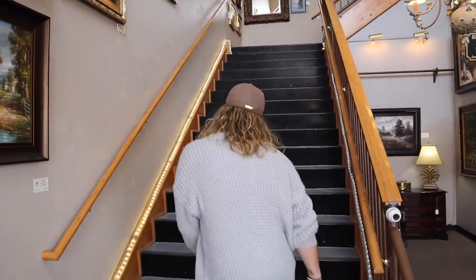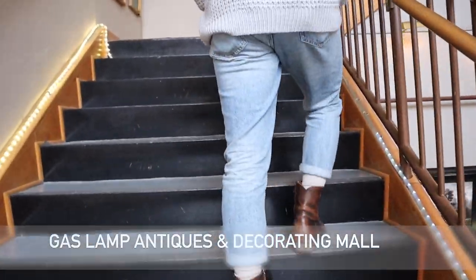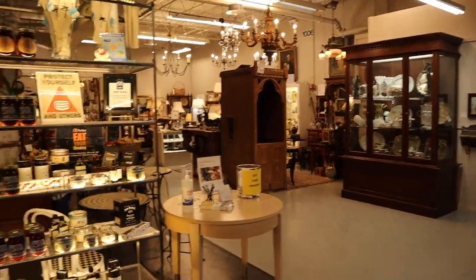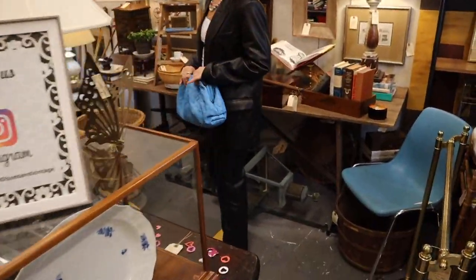You walk in and head right up the stairs. You might want to reserve a few hours for this place because it's pretty big — pretty incredible. It's literally gigantic, miles and miles. A ton of different booths and sections. This is the type of place where you're going to need a lot of patience, really have to take your time and look through everything.